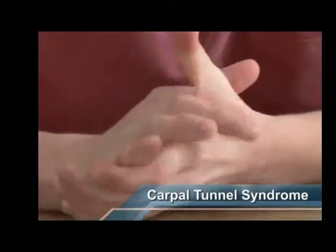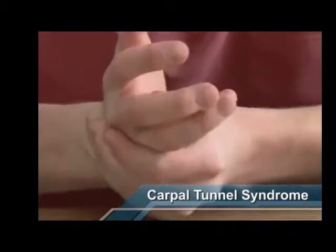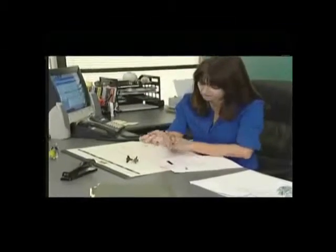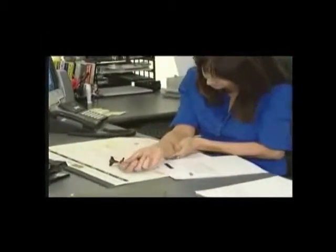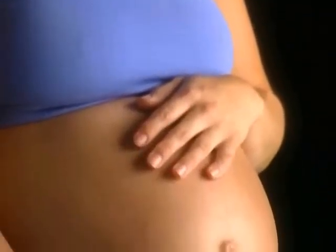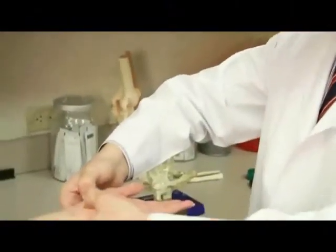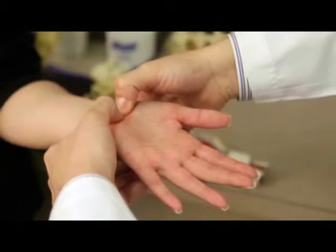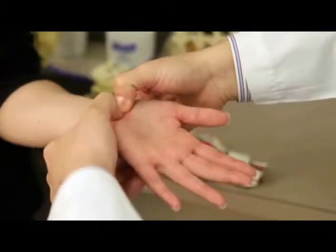If you have carpal tunnel syndrome, then you probably already know the symptoms: hand pain, wrist and arm pain, numbness and tingling. Perhaps you can't even sleep at night because the tingling or numbness wakes you up. If you're pregnant, you're probably seeing these symptoms for the first time. Your doctor has more than likely told you that they are temporary and will probably go away soon after delivery. However, during your pregnancy, these symptoms can make life a lot more painful than it needs to be.